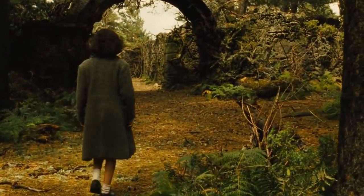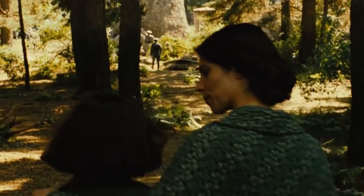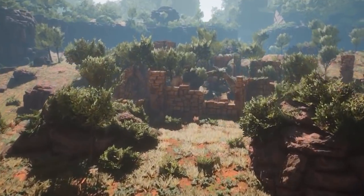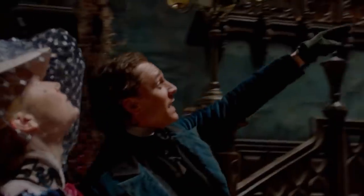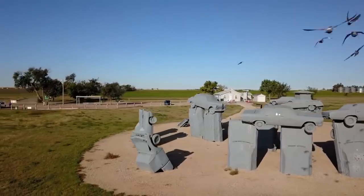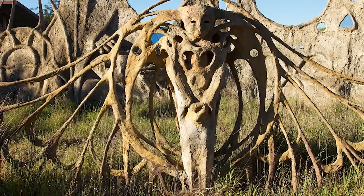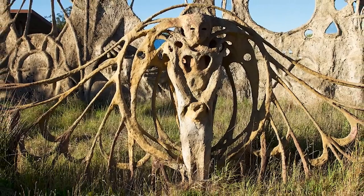Abandoned buildings will always hold a special fascination for us. They're the buildings and locations that were once teeming with life, but now stand empty as the world moves on and forgets all about them. We haven't forgotten them though — we've gone looking for them, and we've put some of the most awesome examples together for you right here in this video.